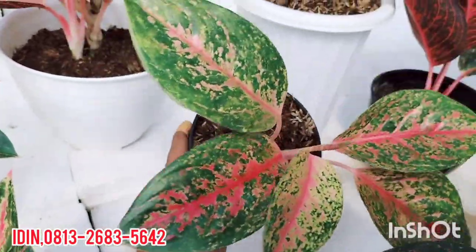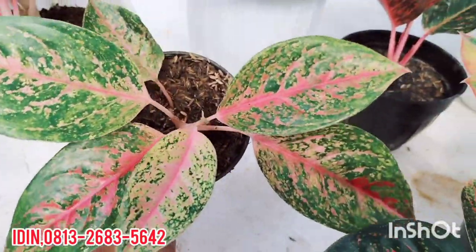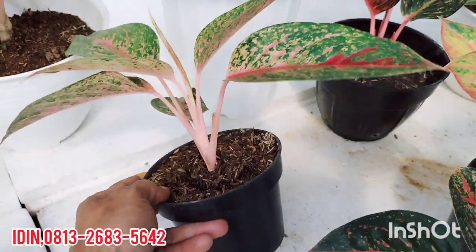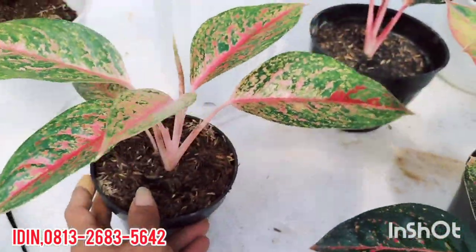Aglaonema selanjutnya, aglaonema jadul ini: Aglaonema Pink Lady. Dijual di harga Rp100.000, sudah free ongkir. Warnanya nge-pink, tanaman lokal pastinya.